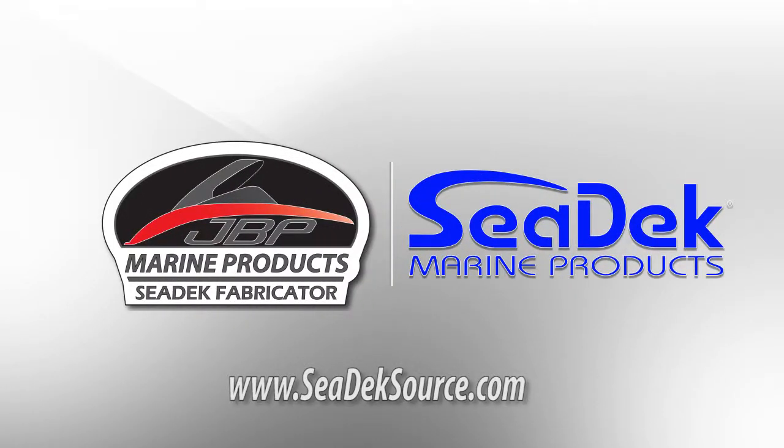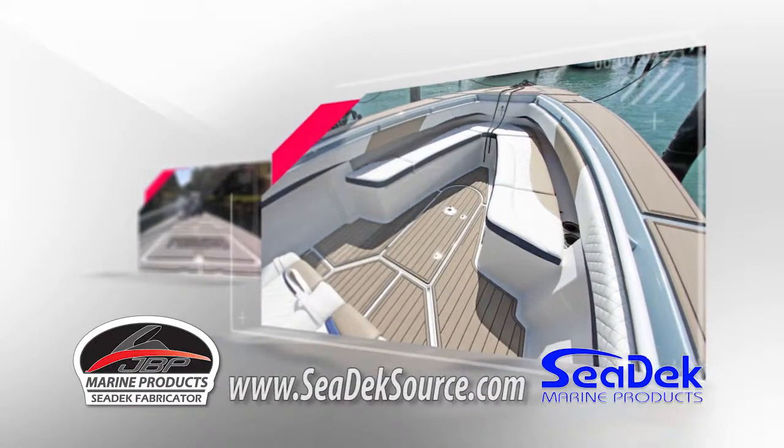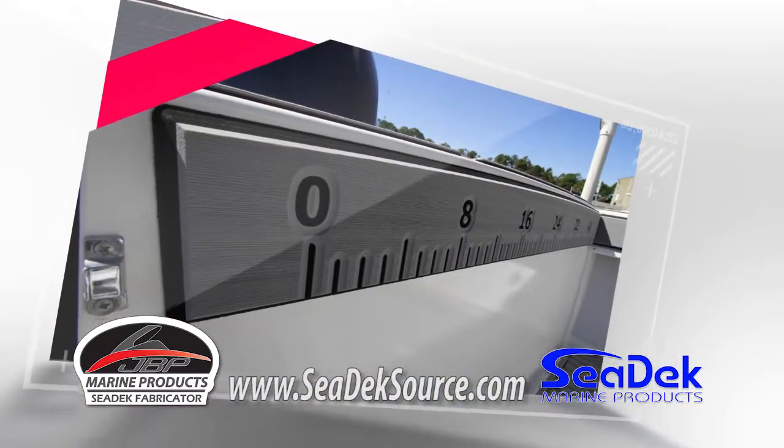JVP Marine in Panama City is now a certified C-Deck fabricator. C-Deck offers a safe and comfortable alternative to your boat's molded-in non-skid. Made in the USA, C-Deck can be fully customized to fit your boat's decks, floors, gunnels, and more.